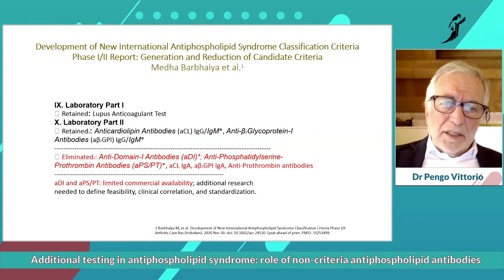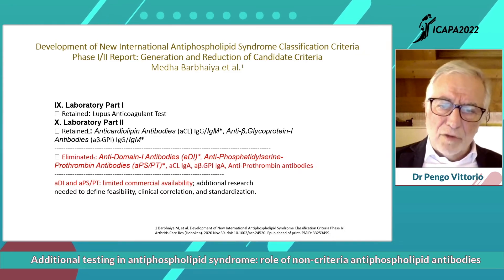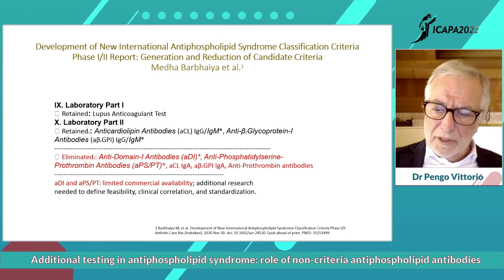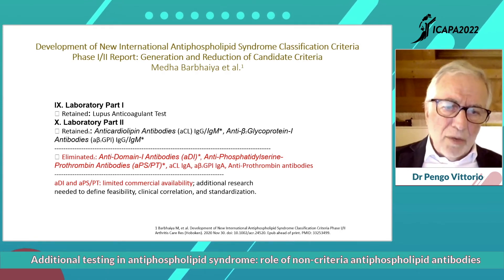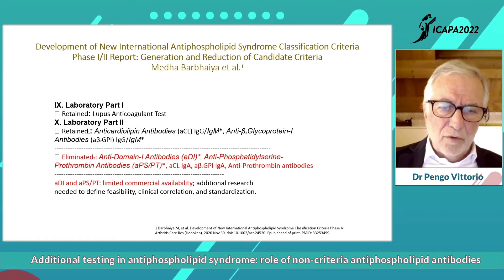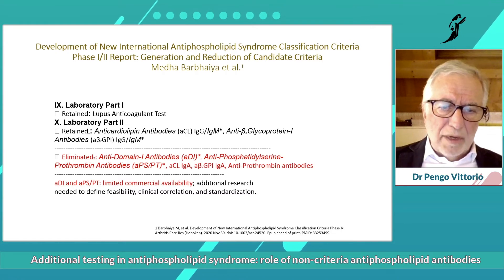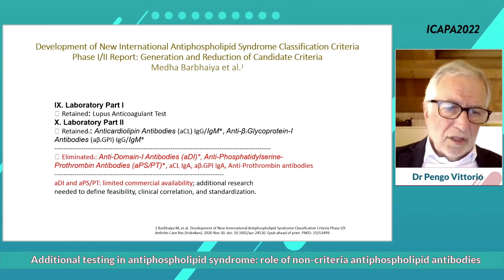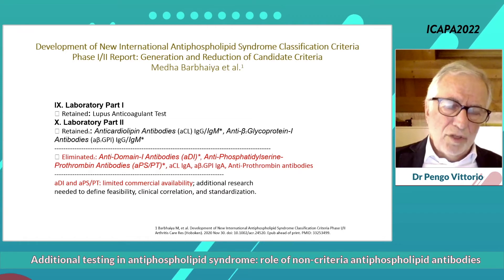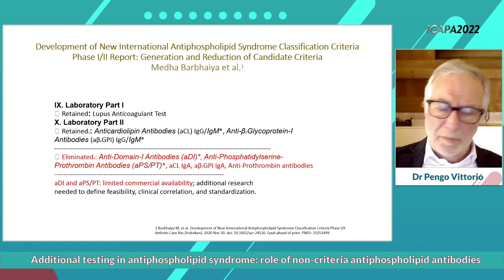The tests I would like to add to the armamentarium for the diagnosis of antiphospholipid syndrome are anti-domain 1 — the part of beta-2 GP1 that is important for the syndrome — and the anti-phosphatidylserine/prothrombin antibodies. These two tests are not yet included in the criteria used for the diagnosis of antiphospholipid syndrome.